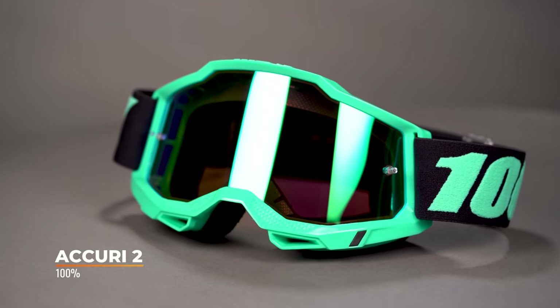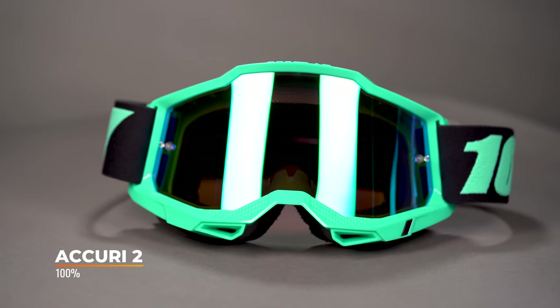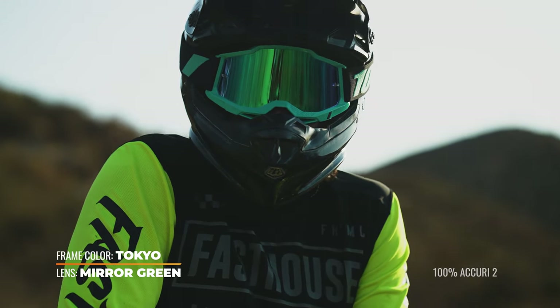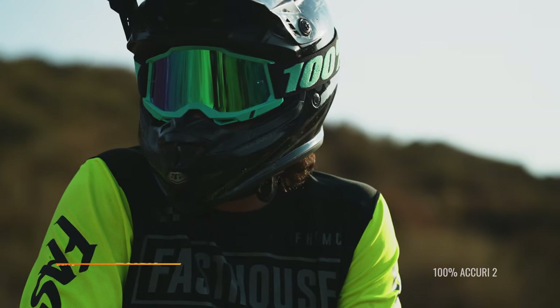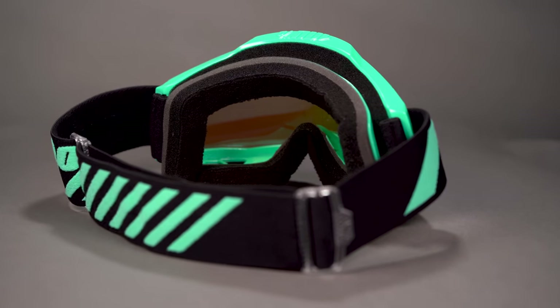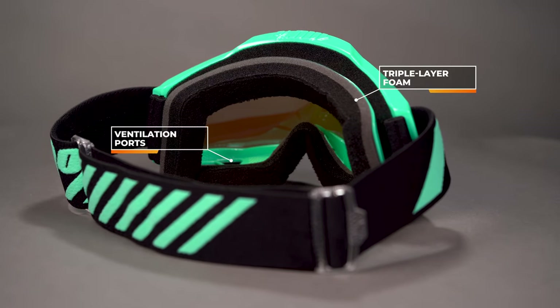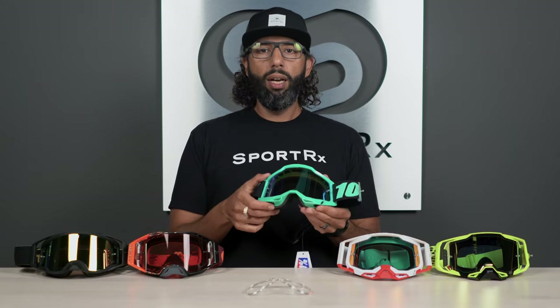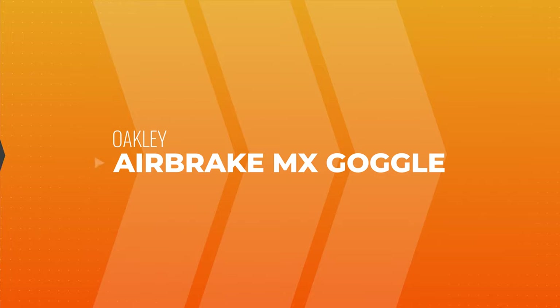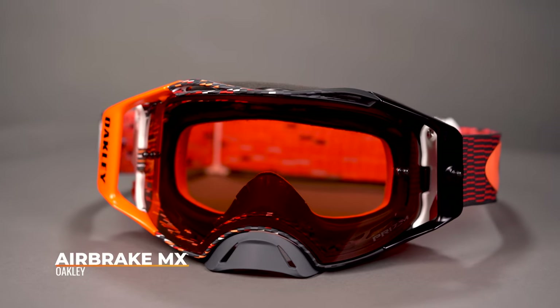Next on the table is the 100% Accuri 2. This is very similar to the Racecraft 2 except it does not have the detachable nose guard, but it has a lot of the similar features. It's a great lightweight, durable pair of goggles in really cool colors with a lot of ventilation. Tear-offs are available, triple layer foam, and it's got a nine-pin lens retention system so the lenses are in there really securely — but if you need to change them, they're available. Just a great pair of goggles, and of course the insert works great with it.